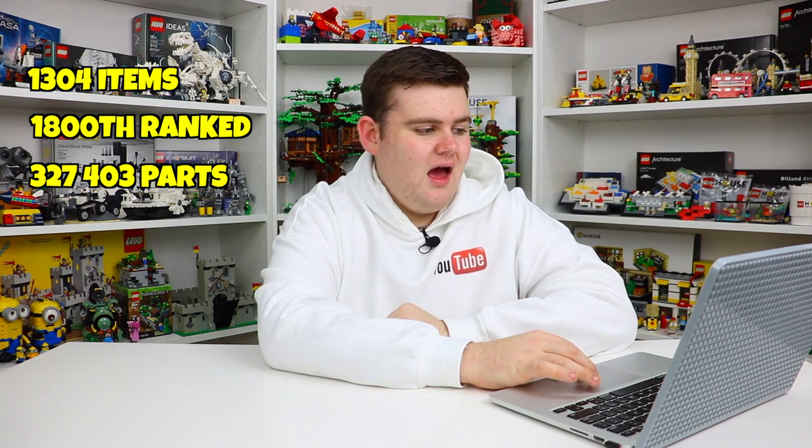My Lego collection is currently ranked 1,800th of all BrickSet users. I have over 327,403 Lego pieces, making my parts collection currently ranked at 3,832nd. And I have a retail price of 122 sets for $27,786.